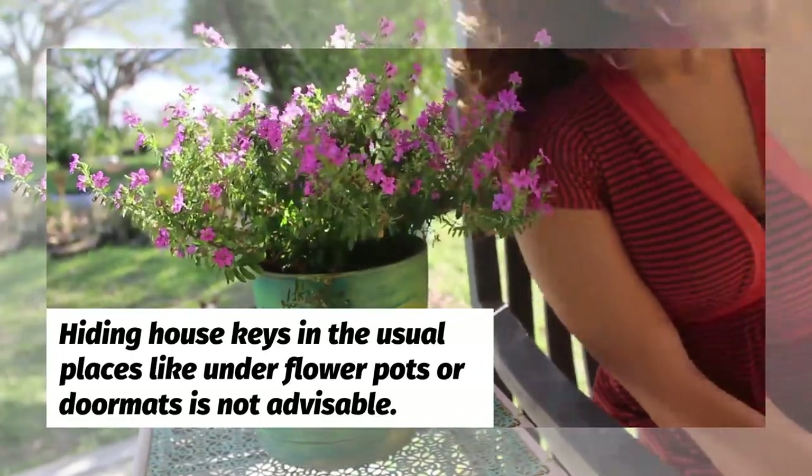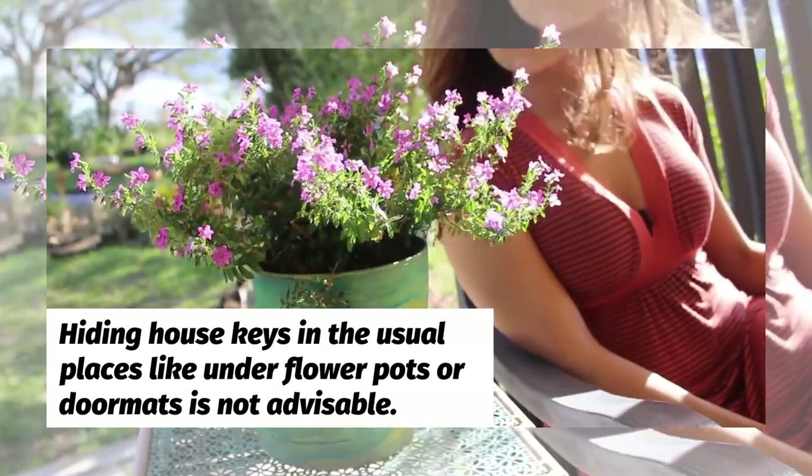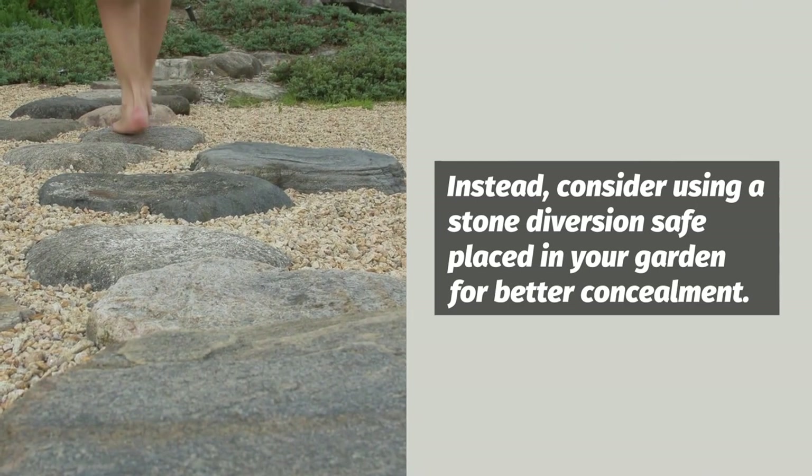Hiding house keys in the usual places like under flower pots or doormats is not advisable. Instead, consider using a stone diversion safe placed in your garden for better concealment.